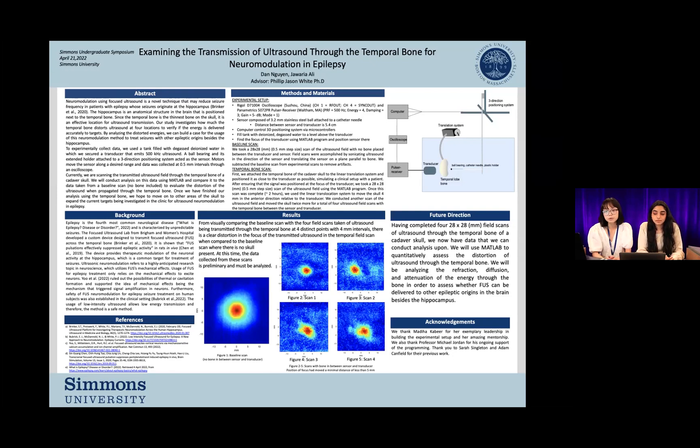In the future, we will be using a more rigorous method we call baseline subtraction to further and more accurately condition these data. All the data we have collected right now is preliminary and we have a continued analysis ongoing. With our four 28 by 28 millimeter field scans having been collected, we're going to use MATLAB to quantitatively assess the distortion of ultrasound through the temporal bone. Specifically, we are looking for refraction, diffusion, and attenuation of the energy through the bone in order to assess whether focused ultrasound can be delivered to other epileptic origins in the brain besides the hippocampus.